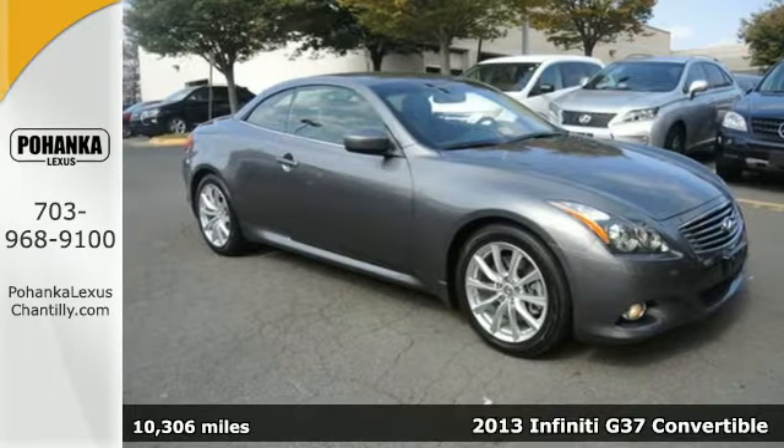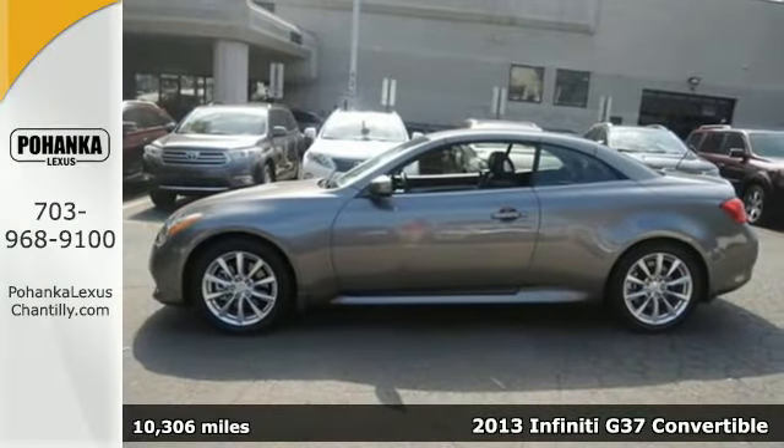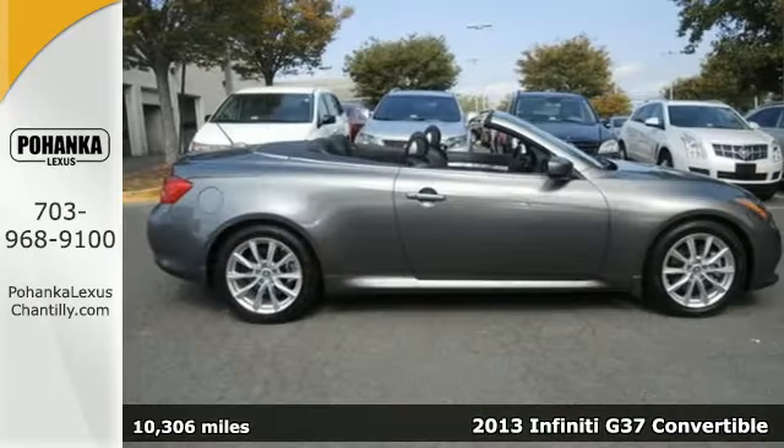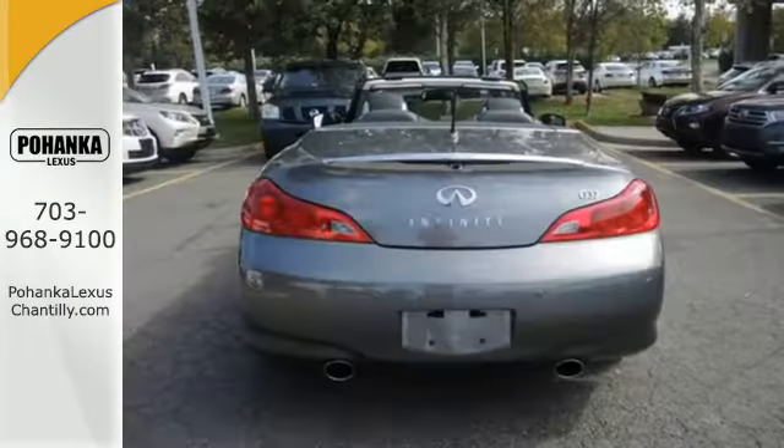It's a 2013 Infiniti G37 Convertible — one slick convertible. Combining the burble of the V6 engine with the comfort of heated leather seats makes for one sweet luxury ride.